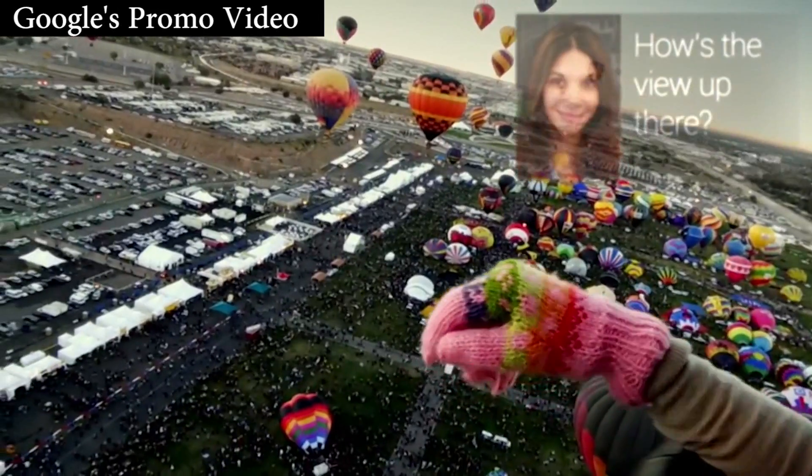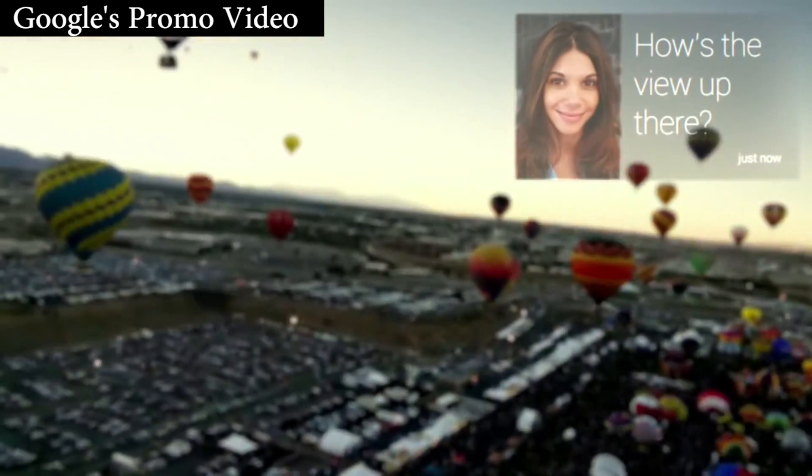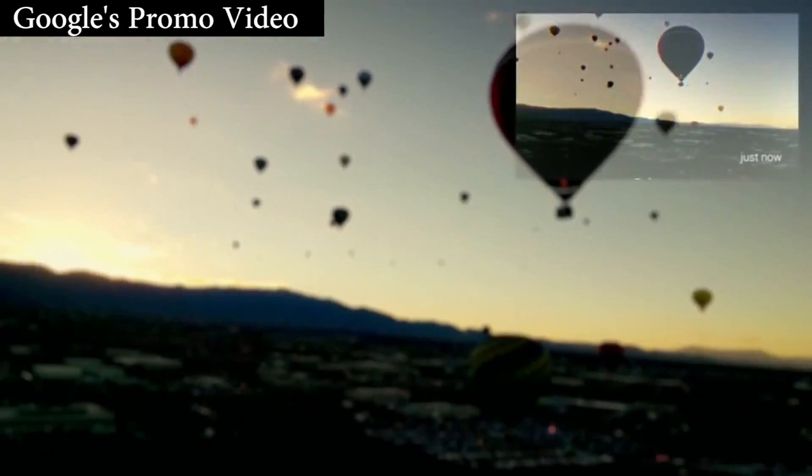I think part of the fun is just figuring out what we can use them for, and I think that's true innovation — getting a tool that you kind of know how to use, learning how to use it more effectively, and then seeing what you can do with it. Make sure you check out FCTV's YouTube channel for exclusive Google Glass content in the upcoming weeks.